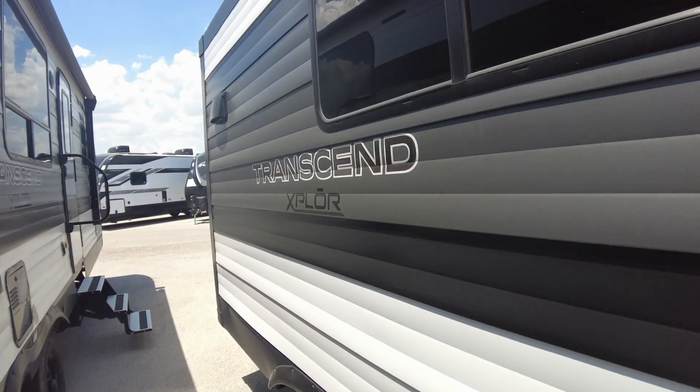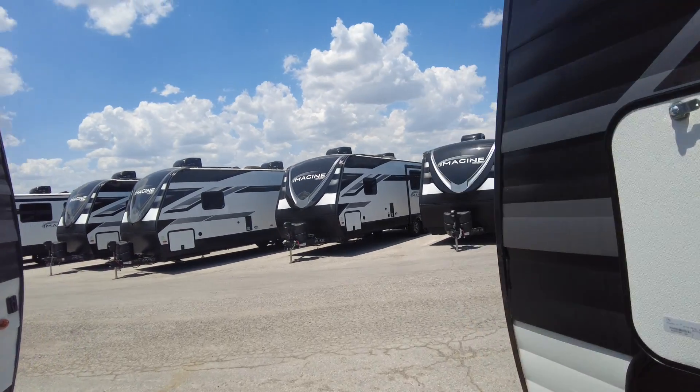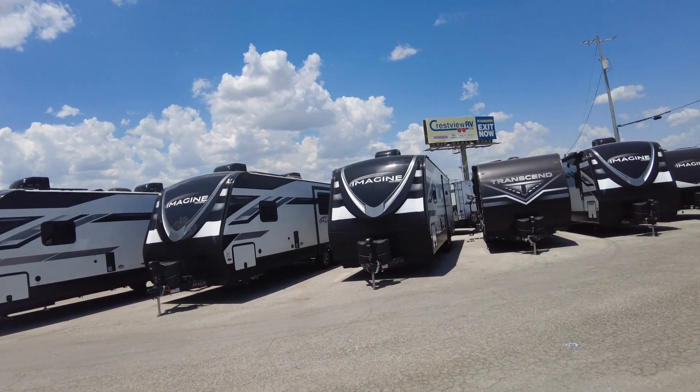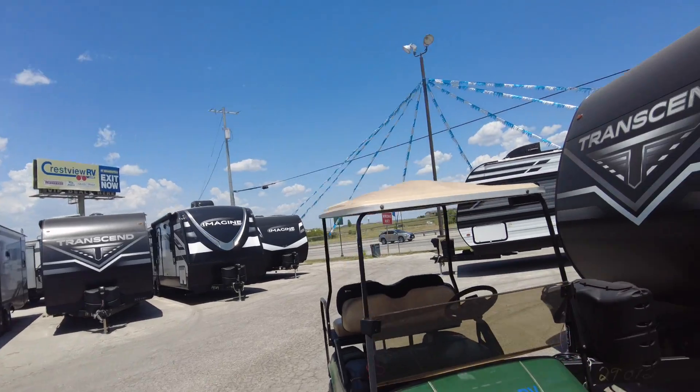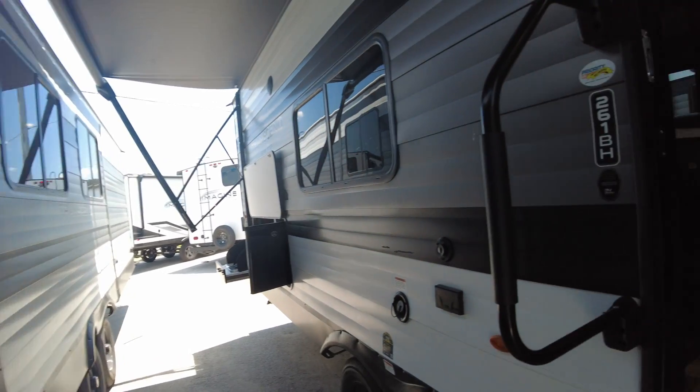The biggest difference is right here — this slide out. It's going to give you recliners instead of that couch with the armrest, and a little bit more walking-around room. But it's about another five grand or so.